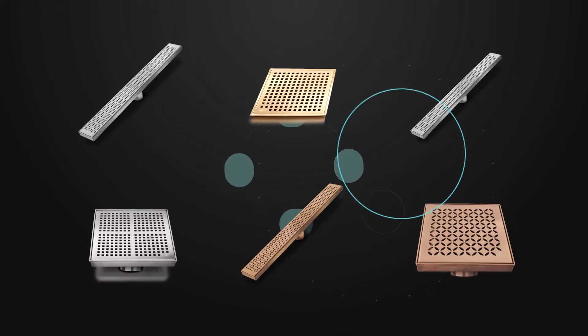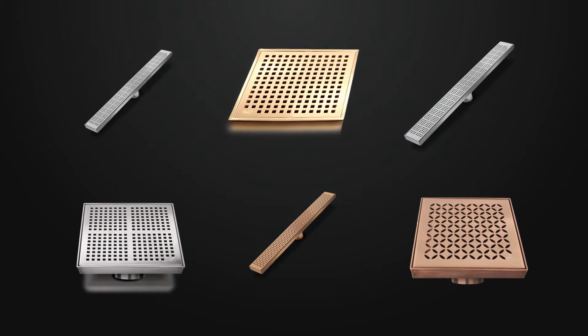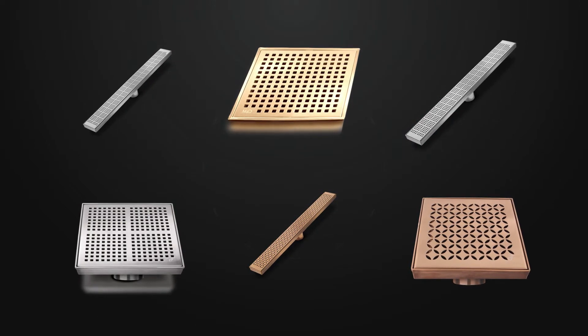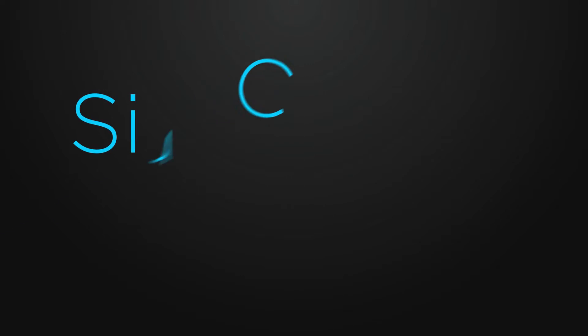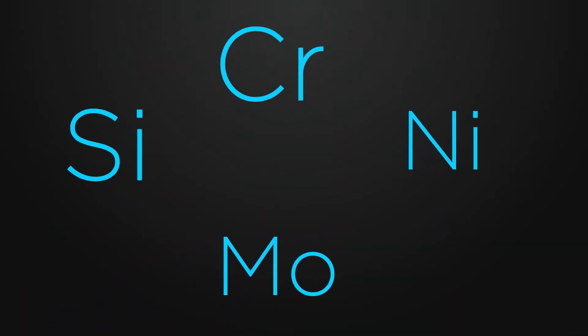We are the only company to manufacture all of our product line in stainless steel 316, not as an upgrade, but as the standard. To understand the importance of this particular metal, we need to follow the process of how it is made and what the components are.